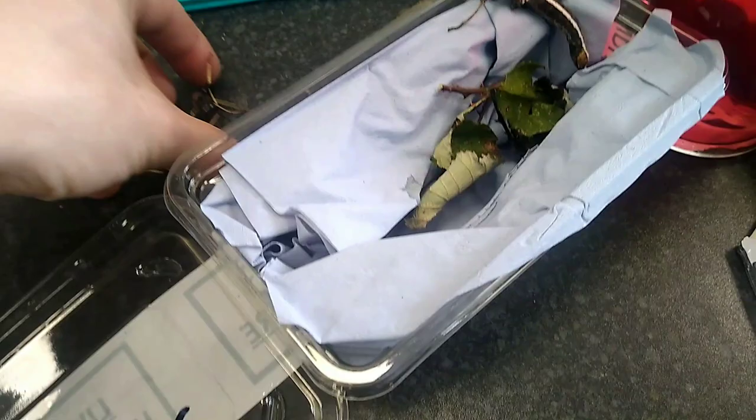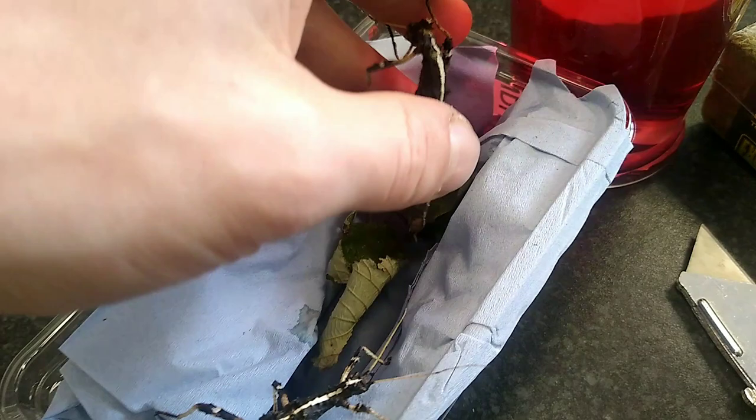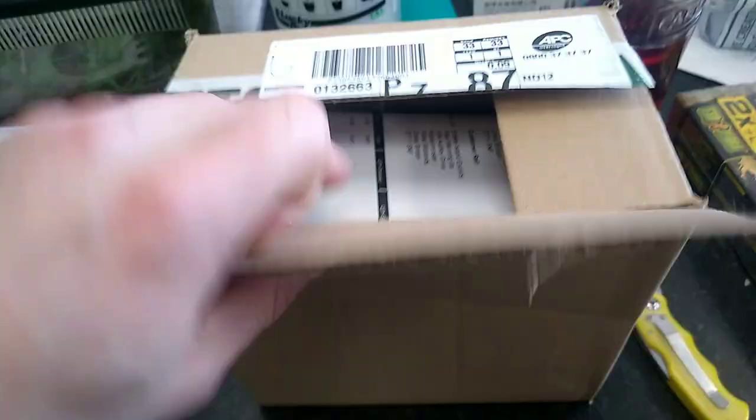This one has tried to shed in the box. He's all deformed — lost a couple of legs. He's not looking very good at the moment. Poor thing, but we're going to try to look after him, give him a spray, see how he gets on. It was just bad timing — he shed in the box, went all soft, got crumpled and then started to harden, so he's a bit deformed. He's probably not going to make it, but we'll do our best by him. Fingers crossed he'll pull through.